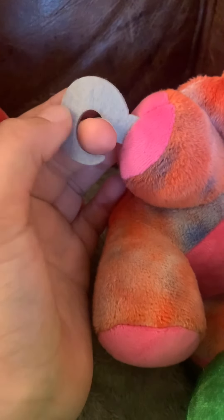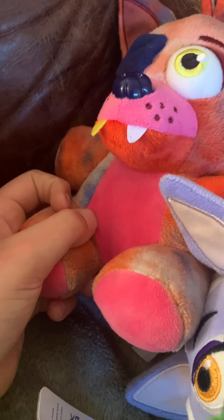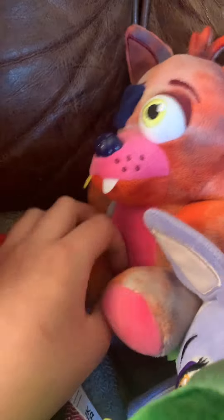Besides me ranting about how some plushies look, this is tie-dye Foxy — this is probably the biggest part, and the design is fabulous. I like how they finally gave him a hook. They gave Captain Foxy and Grim Foxy a hook too. I definitely do really like this plush — he's definitely a step up.